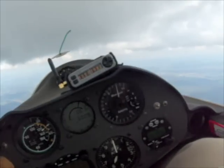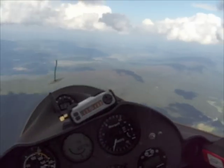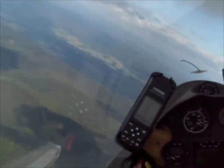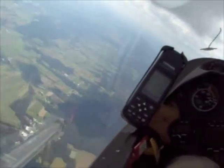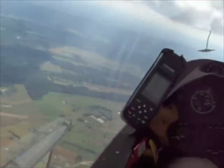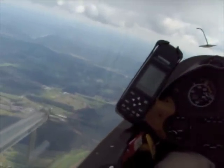Here the vario is indicating about 700 or 800 feet per minute up, which is a great rate of increase of altitude, so he starts a left-hand turn to try to stay in that rising air. As the glider pilot goes round and round, he keeps making small adjustments to his circle to keep it centered on the thermal, so he gains the maximum amount of altitude on each circle that he makes.